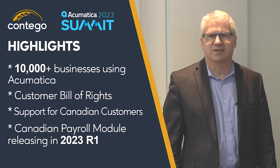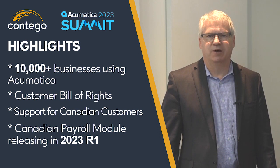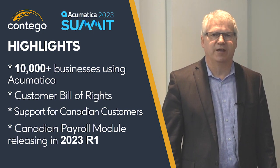While not announced at their keynote sessions, Acumatica Canadian Payroll is releasing as part of Acumatica 2023 R1 in April. This is a big step forward for Canadian customers, allowing companies to slim down their technology stack to bring more of their business-critical processes into their core Acumatica product.